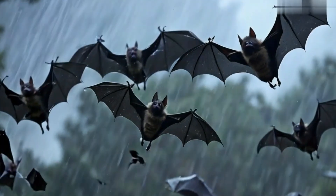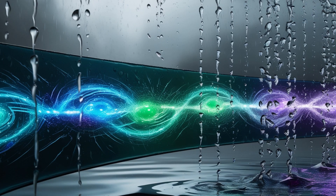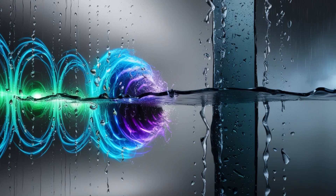Bats avoid flying in the rain — not because they dislike getting wet, but because the water droplets interfere with their echolocation, making hunting difficult.